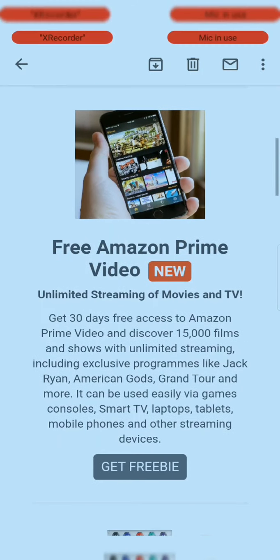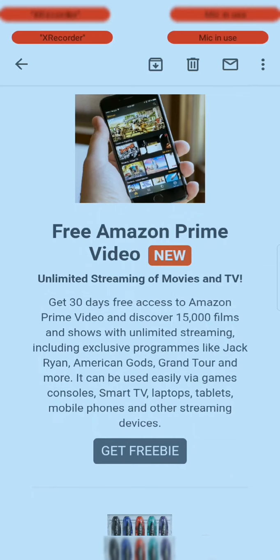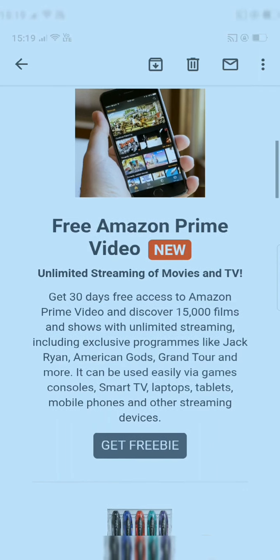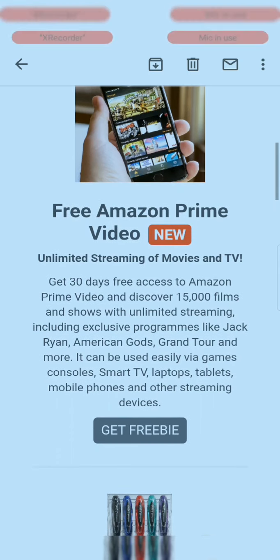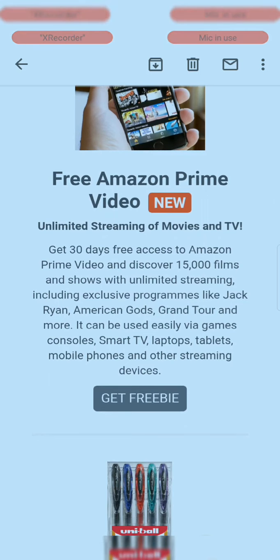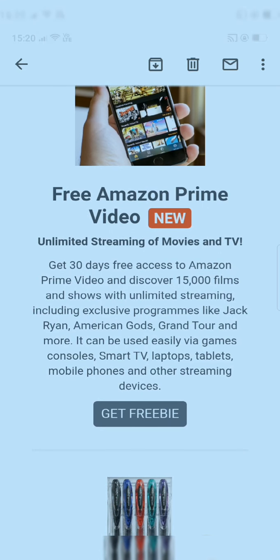Amazon Prime Video offers unlimited streaming of movies and TV — get 30 days free access to Amazon Prime Video and discover 15,000 films and shows, including exclusive programs like Jack Ryan, American Gods, Grantchester, and more. It can be used easily via games consoles, smart TVs, laptops, tablets, and mobile phones.